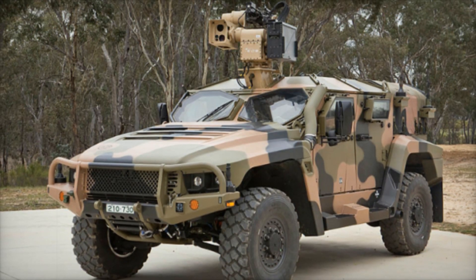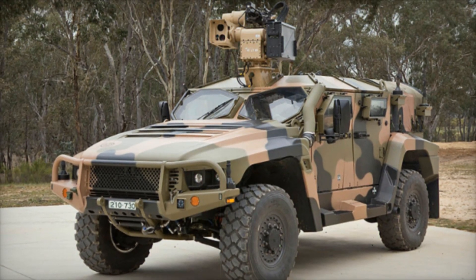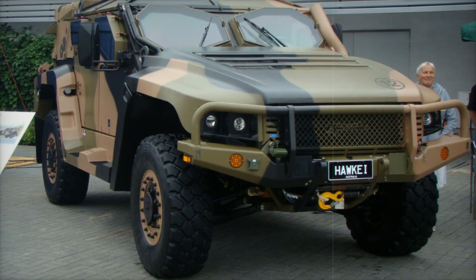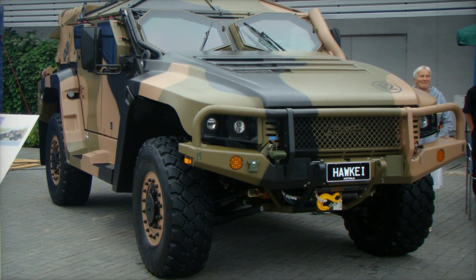Imagine a vehicle that embodies the future of warfare — a machine designed for versatility, speed, and protection. The Thales Australia Hawkeye Protected Mobility Vehicle, or PMV, stands at the forefront of modern military innovation.